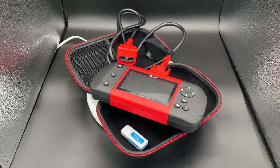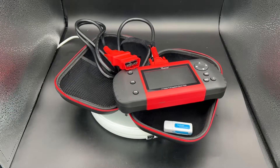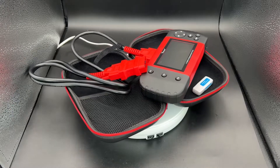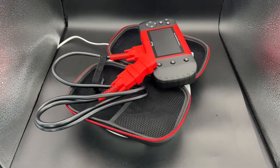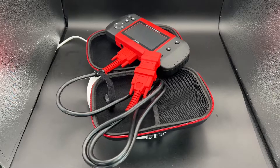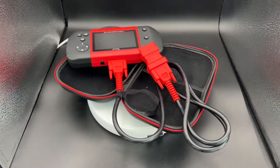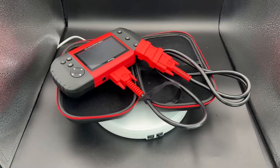Of course it's a fault code reader and fault code clearer, but this is not enough — it can handle more issues and more maintenance things. It can make an oil light reset, EPB reset, BRT reset, and DPF reset. It is nice for cars, SUVs, minivans, and light duty trucks as well.